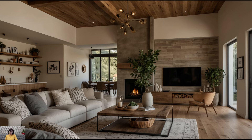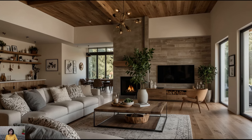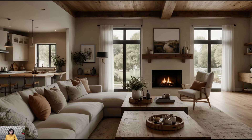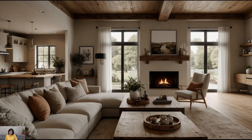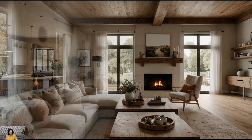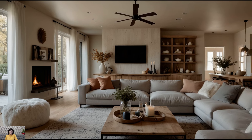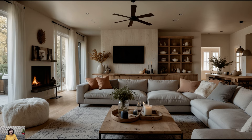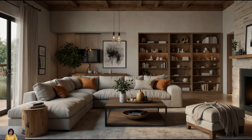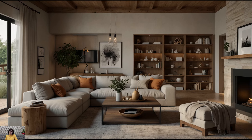Natural Materials. Embrace the beauty of natural materials like wood, stone, and metal to add texture and depth to your living room. Opt for hardwood floors with a distressed finish or exposed wooden ceiling beams to infuse rustic charm. Incorporate stone accents around the fireplace or as part of an accent wall to bring in an earthy element. Metal accents in the form of light fixtures, hardware, and decor pieces add an industrial touch that complements the farmhouse aesthetic.